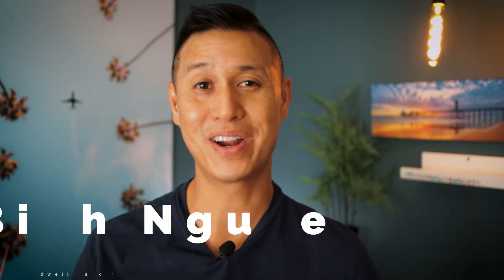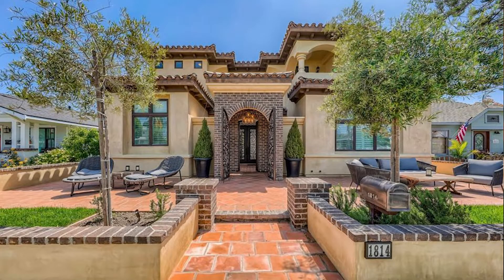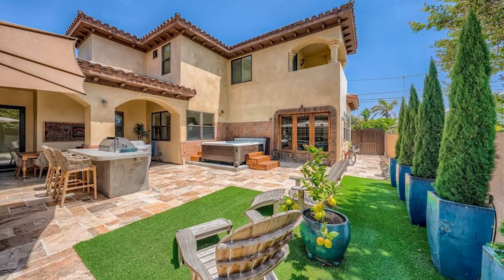If you'd love to entertain your family and friends, this is the house you've been waiting for. With the spacious floor plan, courtyard, and a guest house of this custom-built home, you'll never want to leave.